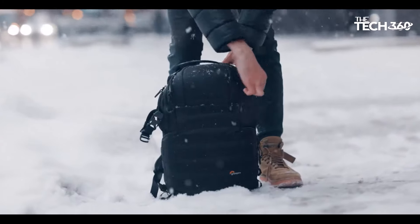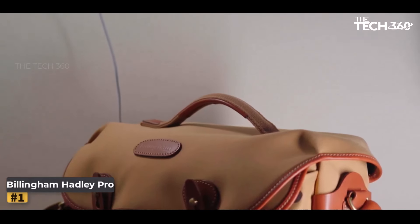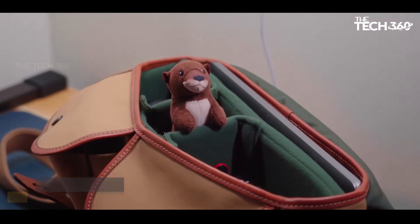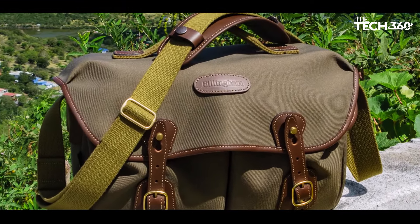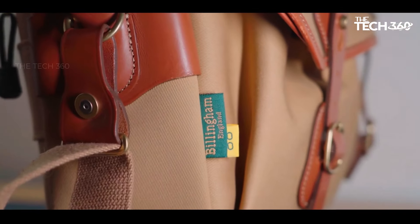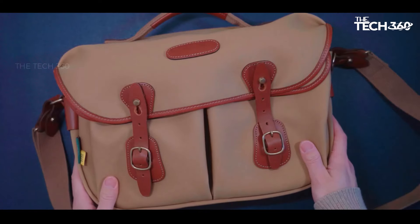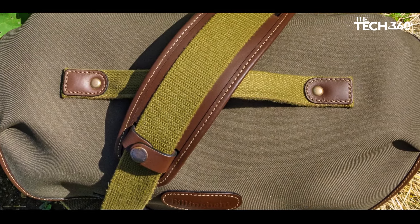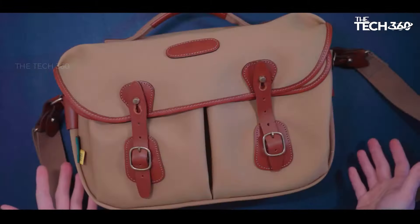Number one: Billingham Hadley Pro. Billingham's Hadley Pro stands out as a pinnacle of craftsmanship and sophistication in the realm of camera bags. Renowned for its premium quality, this shoulder bag is not only visually appealing but also impressively spacious despite its compact design. The Hadley Pro can accommodate a substantial amount of photography gear.